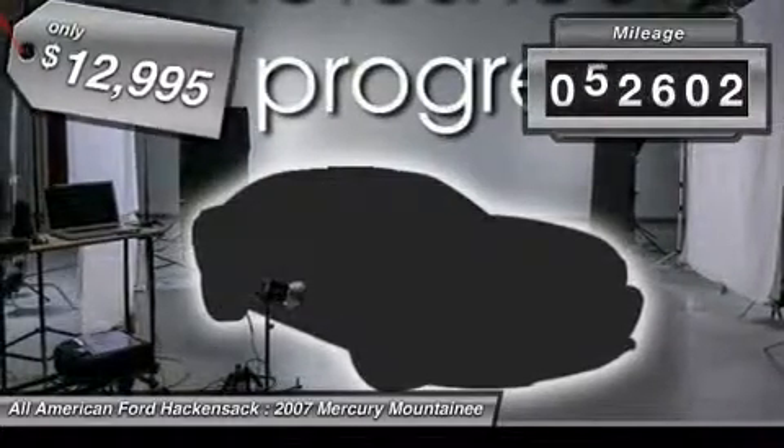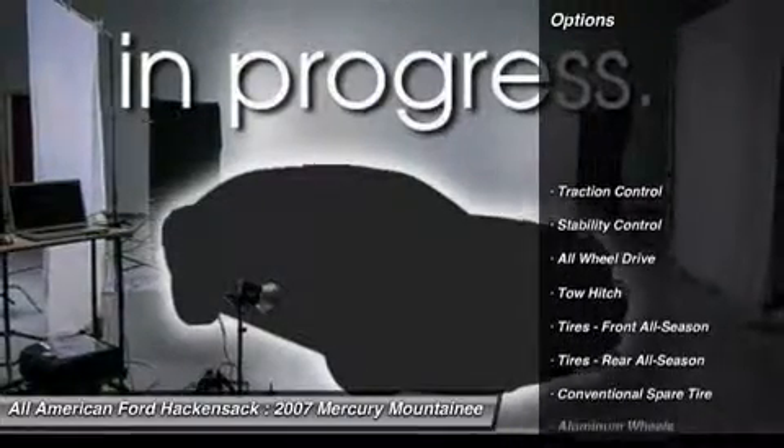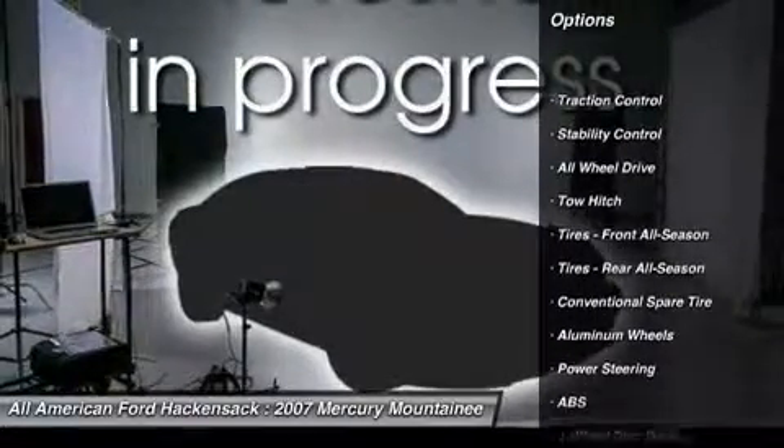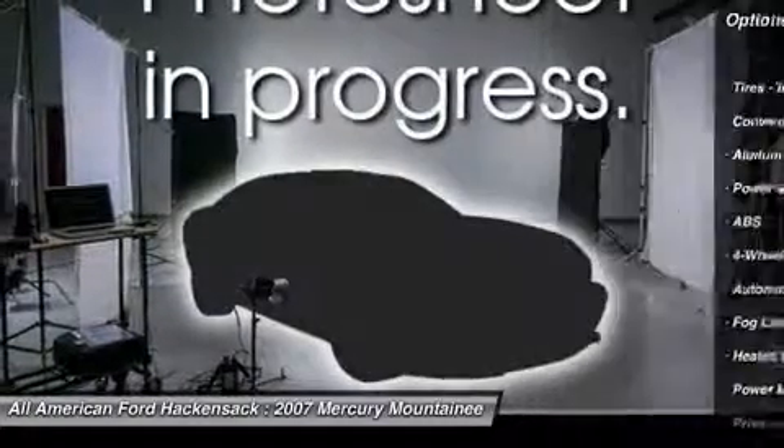This vehicle has less than 55,000 miles. Here are some of this vehicle's great options: stability control, steering wheel audio controls, traction control, all-wheel drive, anti-lock braking system.